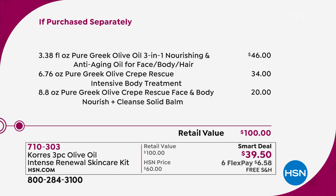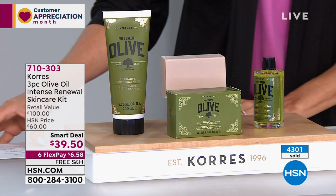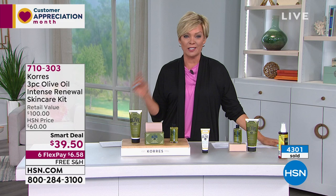For $5 less than that product, we're giving you the $34 intensive body treatment. We're also including the $20 face and body nourish and cleanse solid balm. It's a $100 value that we're doing at $39.50 today. We've sold over 4,000 and we are down to our final quantities — this is our last show of the visit, so this smart deal will be going away.